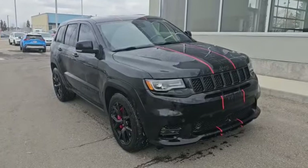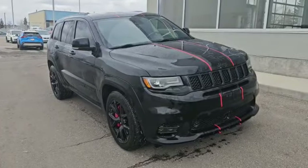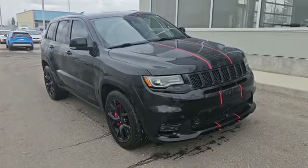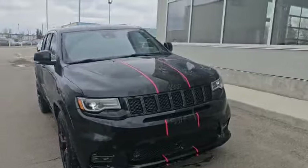Hello, this is Nick here with Southfield Acura. Thank you for the inquiry for this 2019 Jeep Grand Cherokee SRT8. I'm gonna do a quick walk-around video on it and show some options, so let's start with the front.